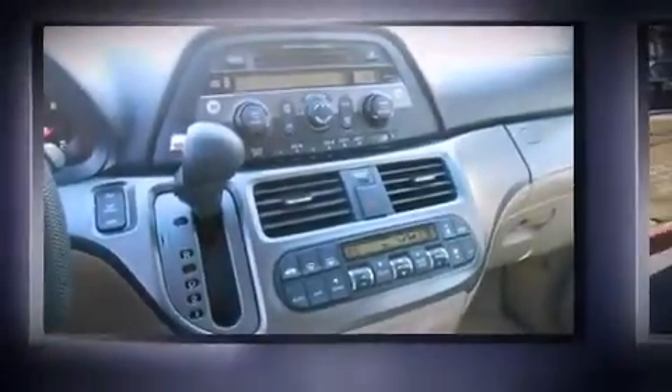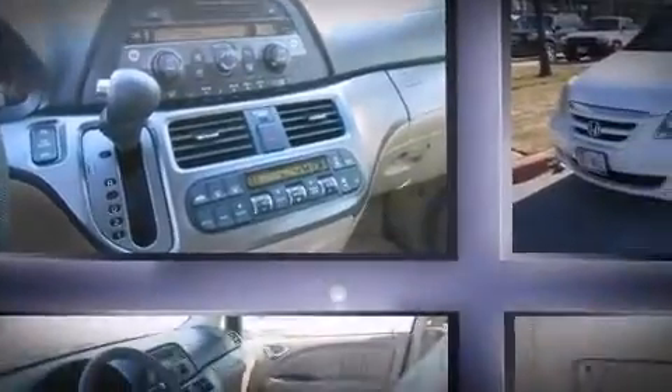Come test drive this 2005 Honda Odyssey. This eight-passenger van provides exceptional value.